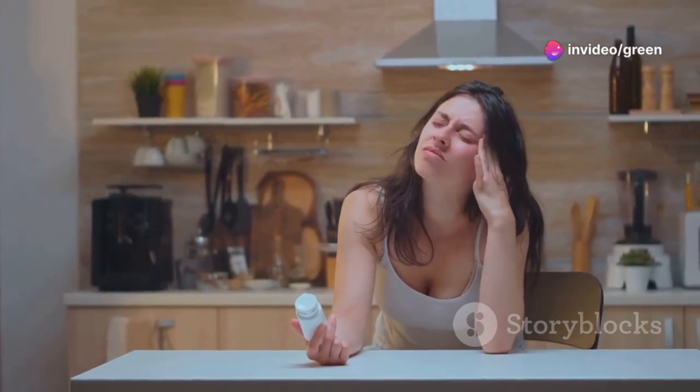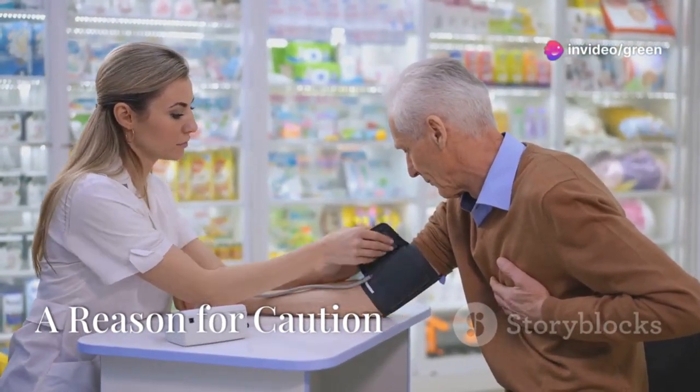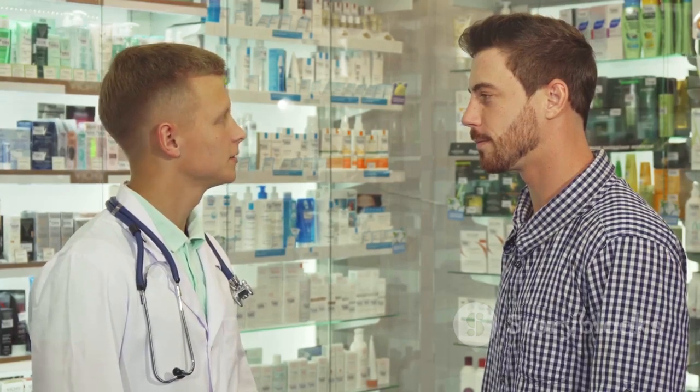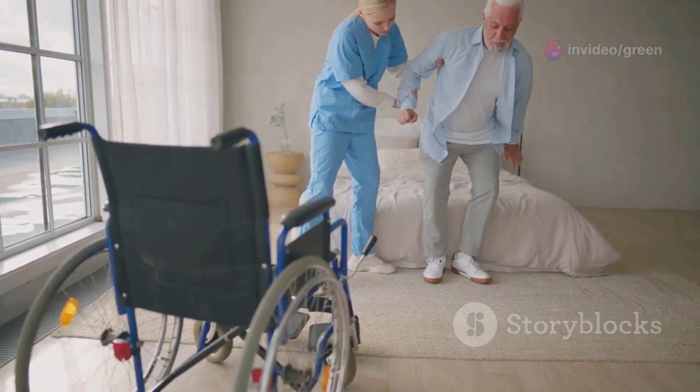Some people experience headaches, especially when they first start taking HCTZ. These can usually be managed with over-the-counter pain relievers — always follow the dosage instructions on the label. These side effects are common and usually nothing to worry about, but if they persist or become bothersome, talk to your doctor. Dizziness and lightheadedness can increase your risk of falls, especially in older adults.